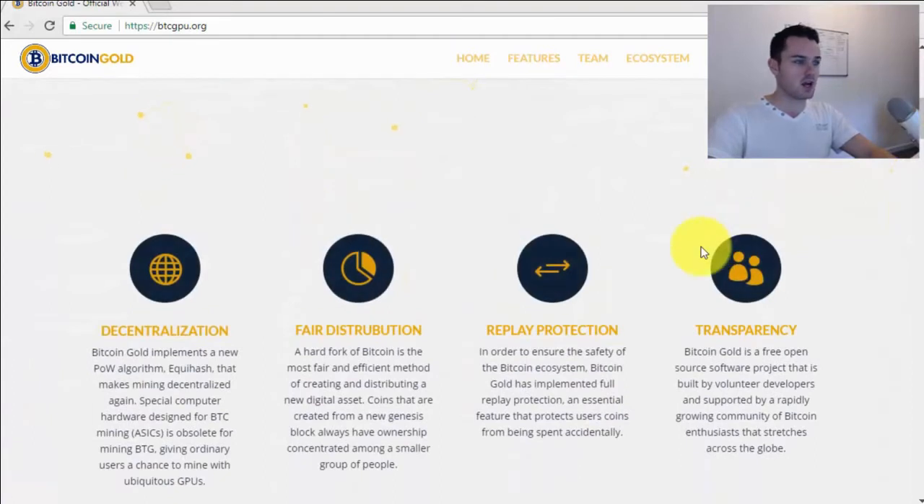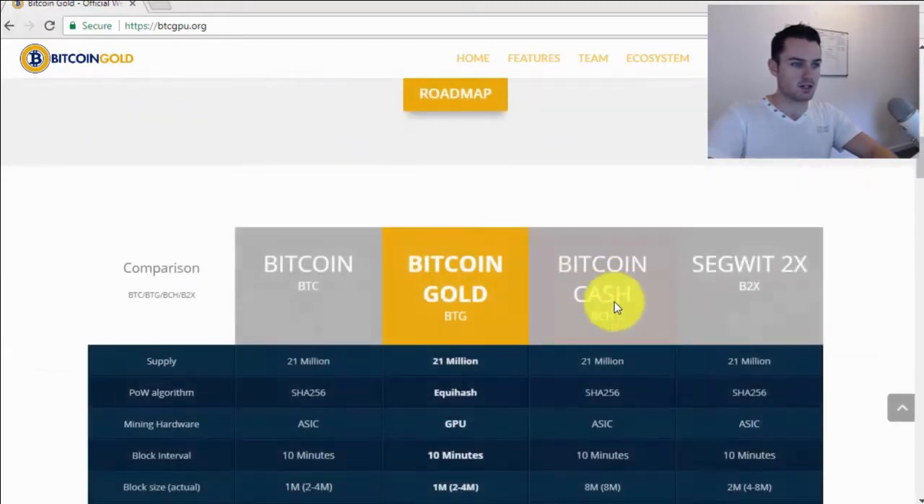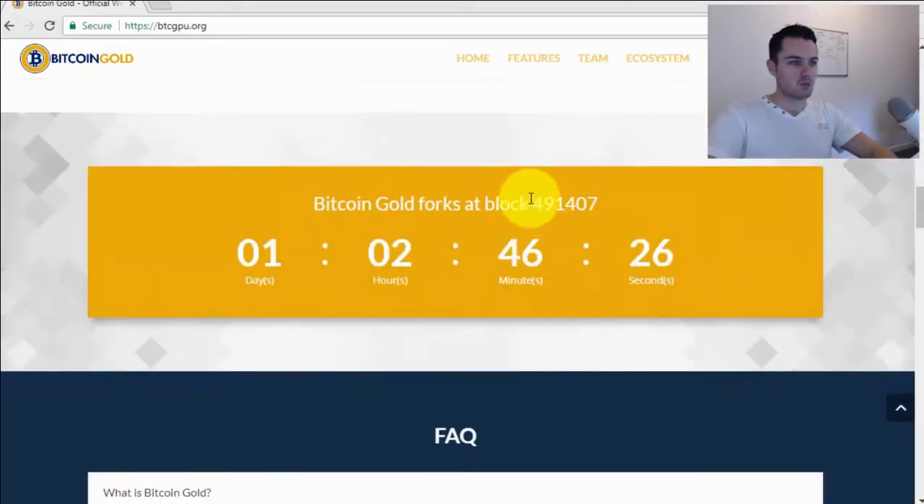What is a fork? Basically a fork is where there's a group of coders that want to do something different than what Bitcoin is doing. What they do is take a copy of the full blockchain and then fork off and start implementing their changes within the code. Their version of Bitcoin is going to work differently than the original. The good news for people who hold Bitcoin is that you're going to get the same amount of Bitcoin Gold as you have Bitcoin — for free. They're taking a copy of the blockchain at block 491,407, which is approximately one day and two hours from this video, on October 25th.